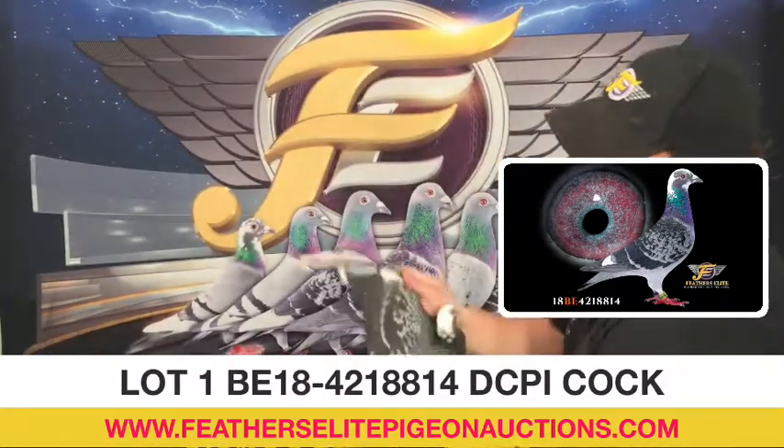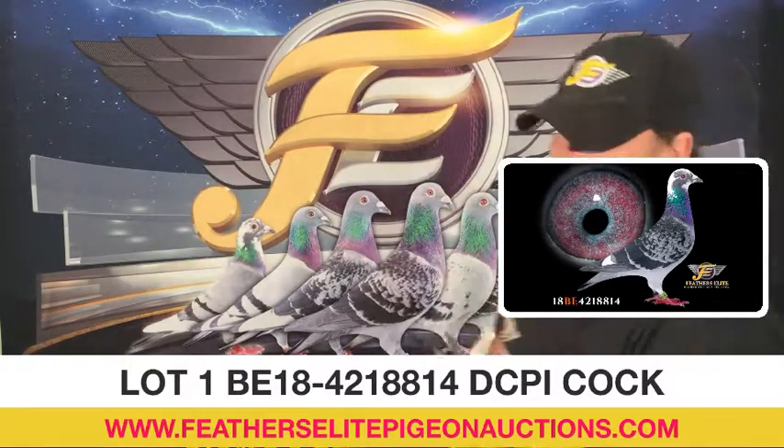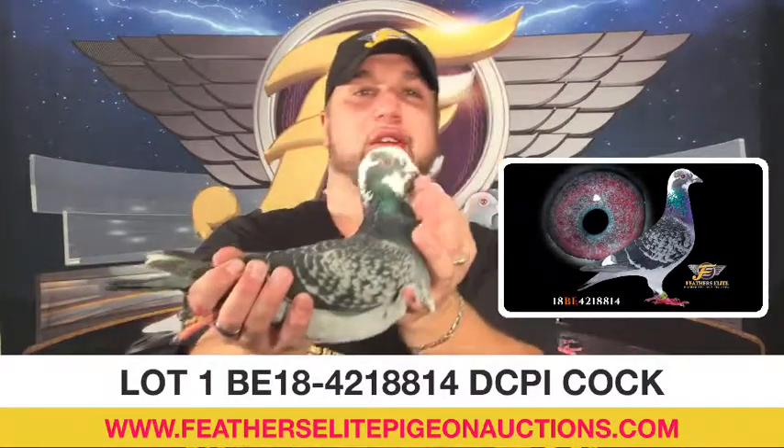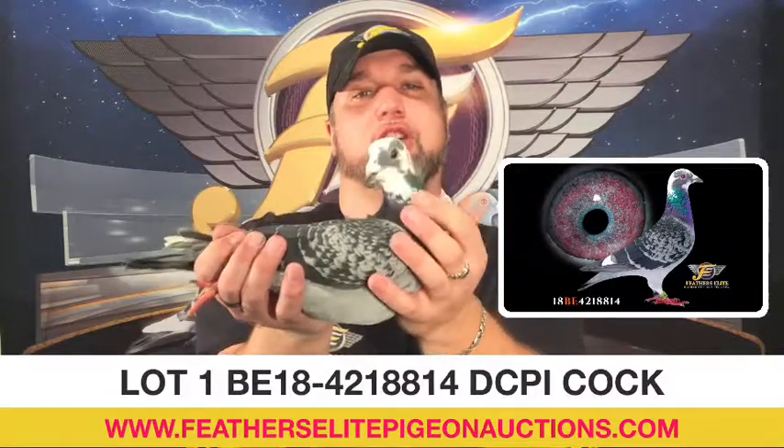Vent bones are slightly open but they are very strong. The bird is balanced, lots of fight, very curious face, nice eye. This is your lot number 1.